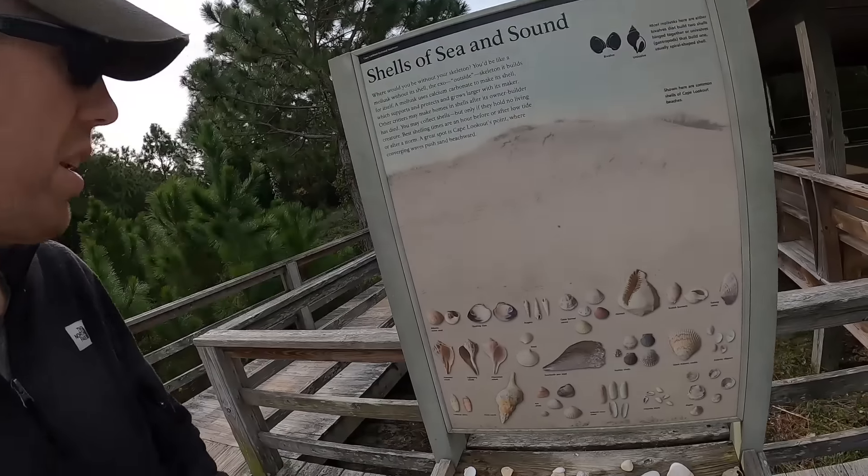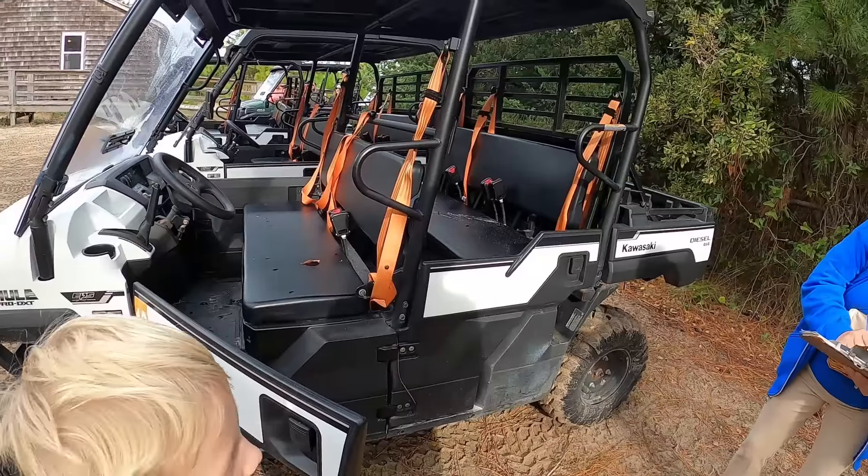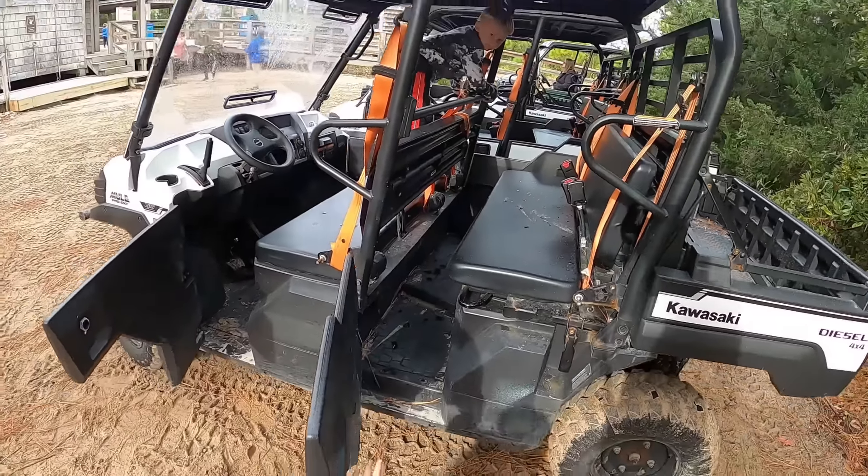This is also supposed to be a really great place to collect shells. Check out all the different shells you can find! Okay, you go ahead and load your stuff up. Jake, hop on in.